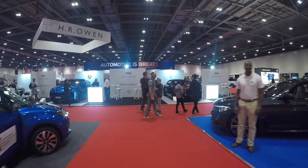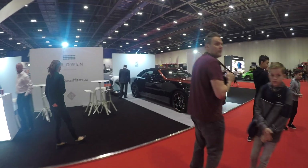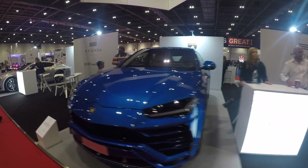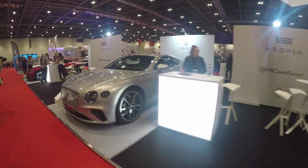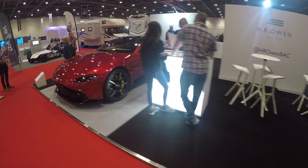Let's go to HRN first. We've got a Rolls-Royce Black Badge, Lamborghini Urus, the new Bentley Continental, and then we've got the new Aston Martin Vantage.